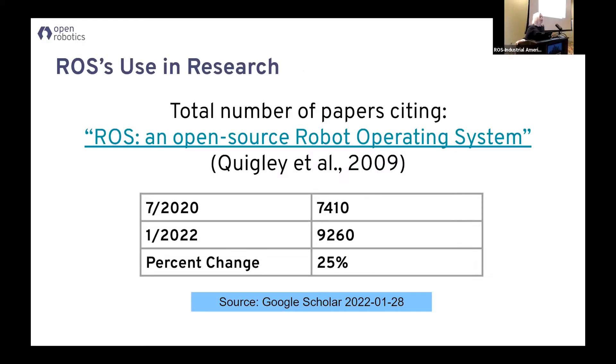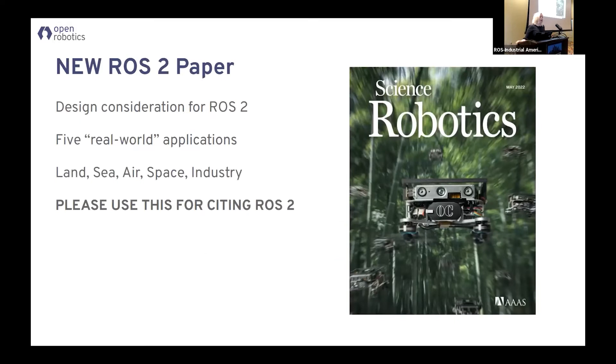I say that to back it up with some more numbers. If you look at the number of papers that now cite the canonical ROS1 paper, we're at 9,260, which is pretty good. It grew 25% in 18 months, and we thought that was finally enough. So we went and made a new canonical ROS2 paper that we just published in Science Robotics.